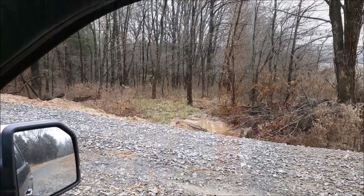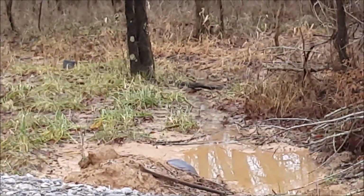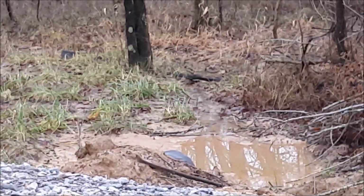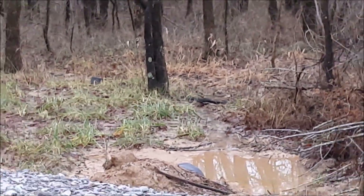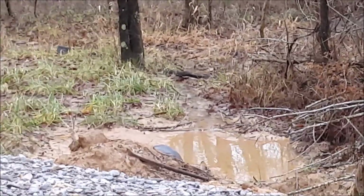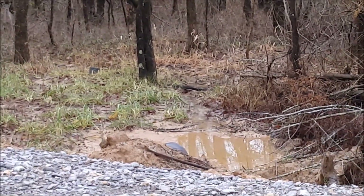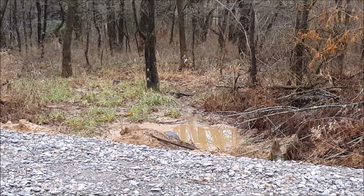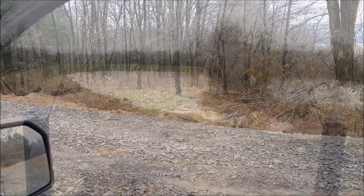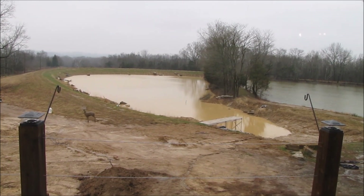It's December 23rd right at noon, and all of the cuts — they're not really creeks but they're all still running with water. It stopped raining several hours ago, but there's still water coming from every direction, from all of the ditches going into the two ponds, so it is probably still filling up even though we haven't had rain for hours.